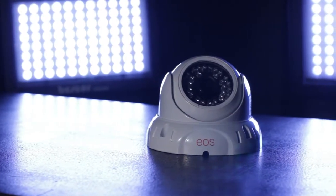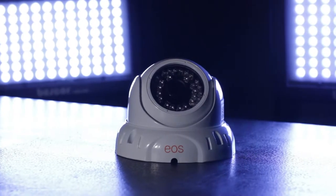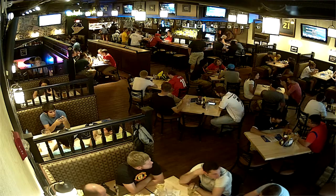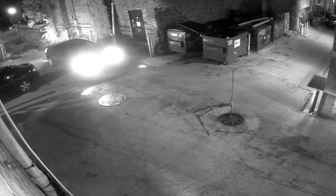Our EOS 1.3 megapixel dome cameras provide crystal clear image quality in a true 16 by 9 aspect ratio. This product is adapted for high contrast lighting conditions and sports an infrared cut filter that ensures excellent resolution at night.